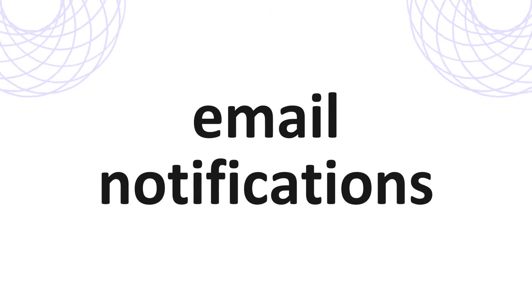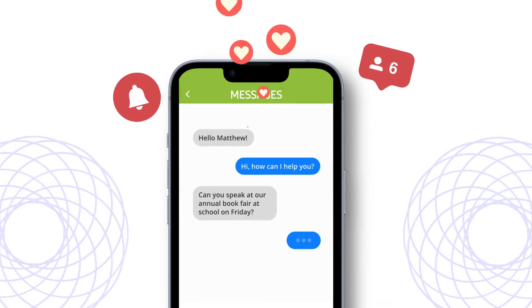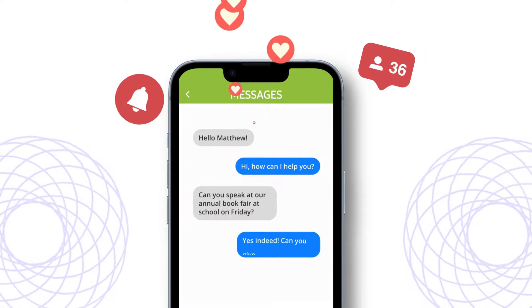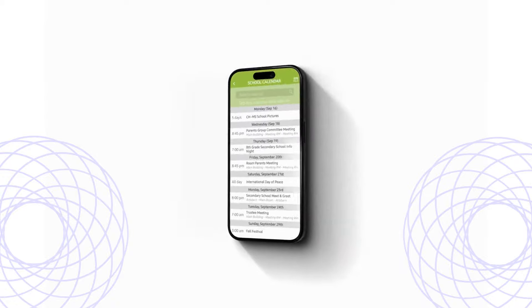Effortlessly send push notifications, email notifications, text messages, and phone calls directly to everyone's smartphones, ensuring easy and effective communication. Keep your community engaged with important news and updates delivered right to their fingertips.